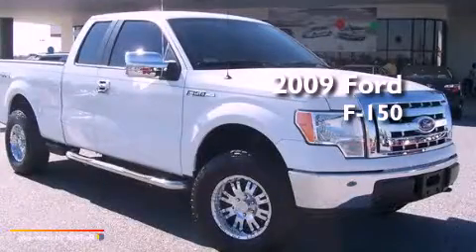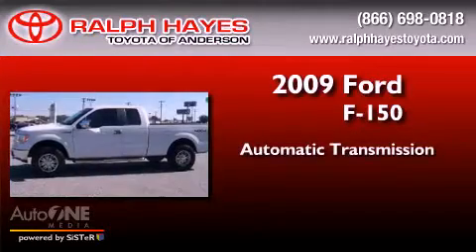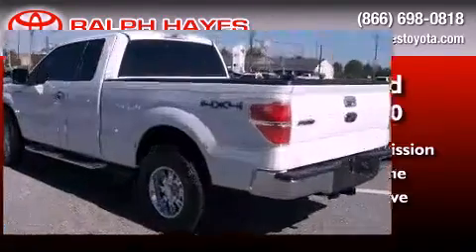This is a 2009 Ford F-150. This truck has an automatic transmission, a 4.6 liter V8, and the added capability of four-wheel drive.